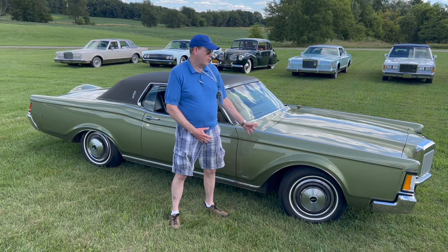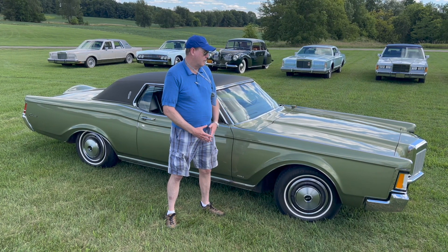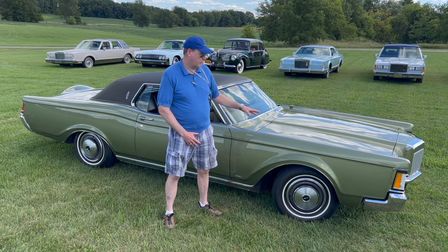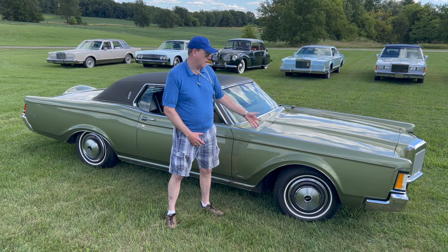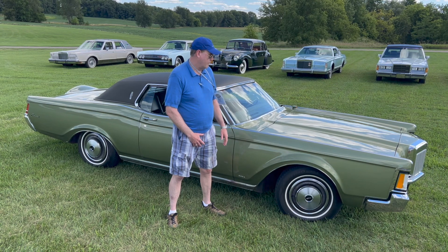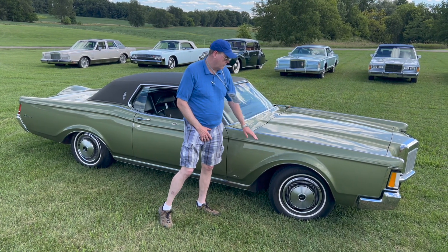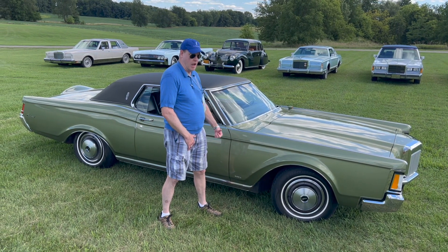Generally, the lines on this car — I just like the lines overall. There are certain styling cues that make the Mark III stand out. Obviously, the Rolls-Royce grille inspired by Lee Iacocca, the bright work on the upper fenders, and then, of course, the Continental hump in the back.